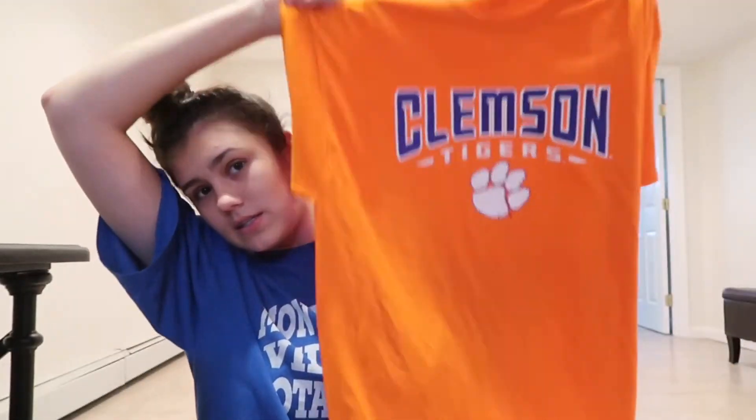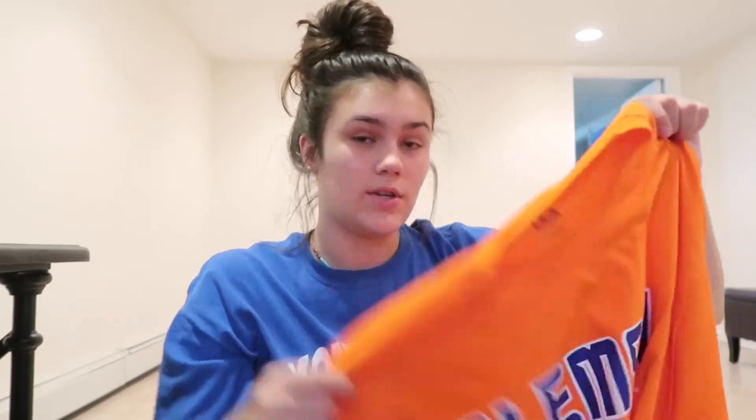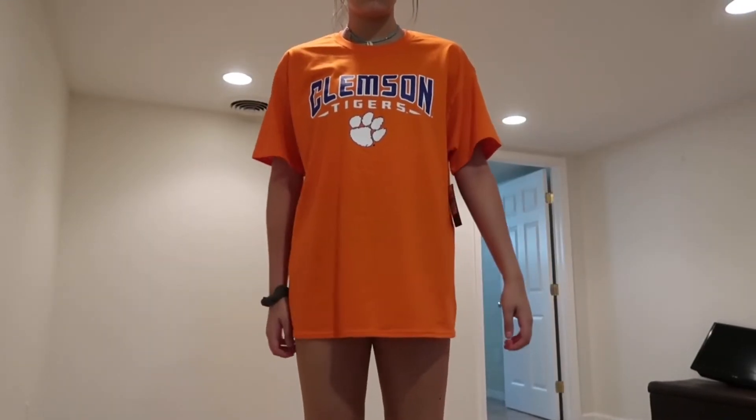And then the last item — I got a Clemson t-shirt. This is in an extra large. Super cute.